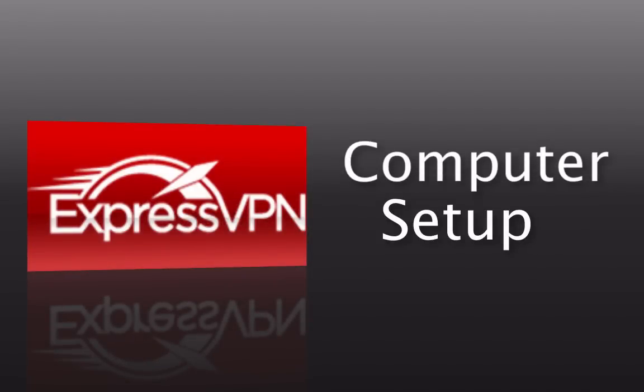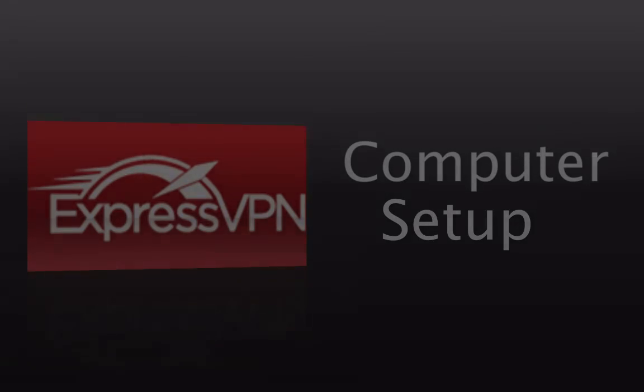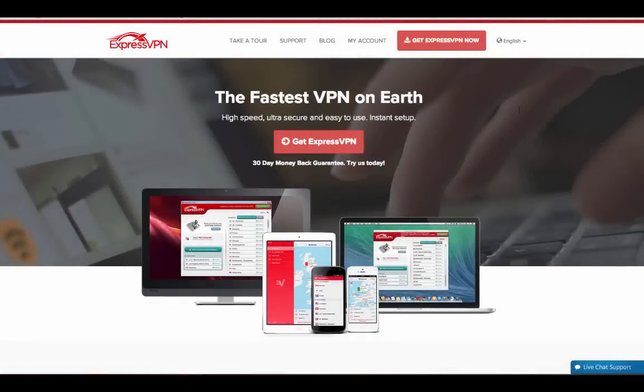Welcome to the computer setup tutorial for ExpressVPN. I'm going to walk you through from purchase to installation so that you can see the entire process and how it looks for ExpressVPN, and that starts on their homepage.